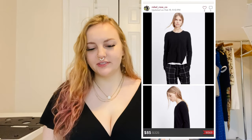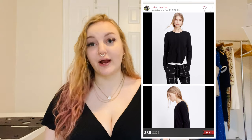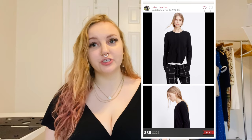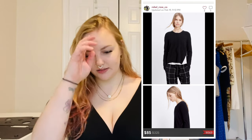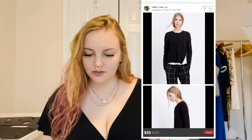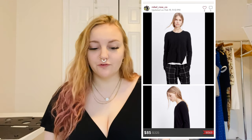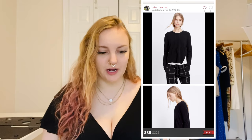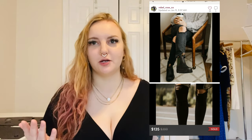I sold a new-with-tags $325 Vince sweater with zip detail for $85. I don't usually have great luck with Vince, but I think being new with tags really helped. It sat for a really, really long time but eventually sold for $85, so super happy with that.